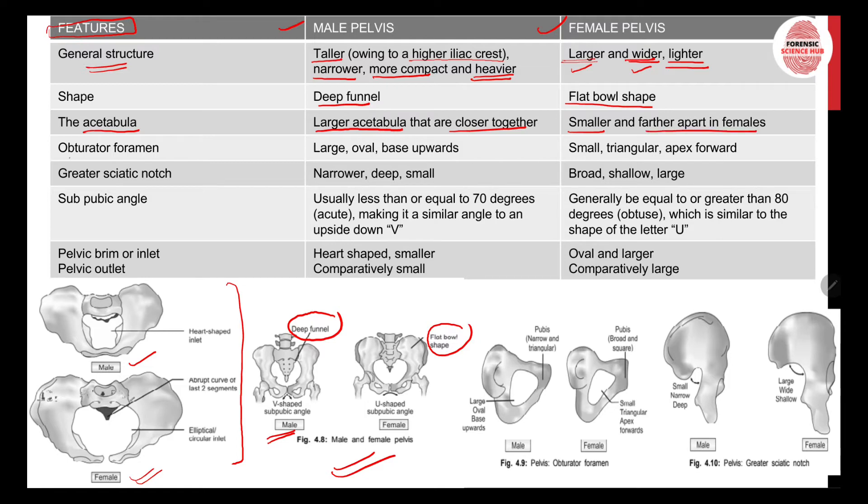Regarding the obturator foramen, in the male pelvis it is larger, oval in shape, with the base upward — you can clearly see this in the picture. In females, the obturator foramen is narrower and smaller in size, triangular in shape, with the apex pointing in the forward direction.